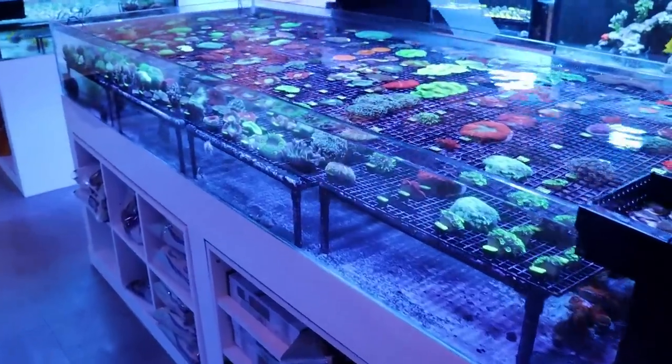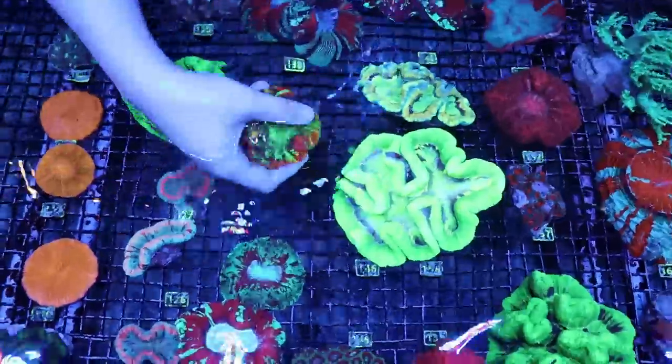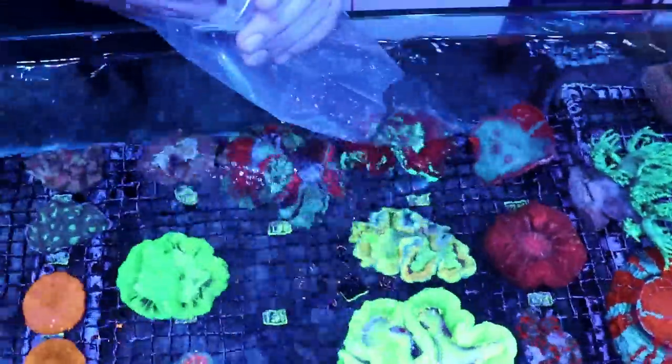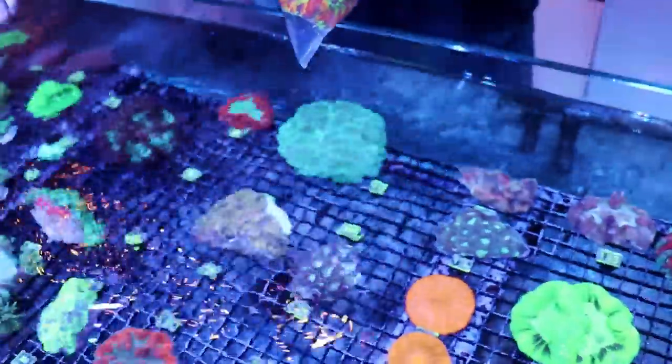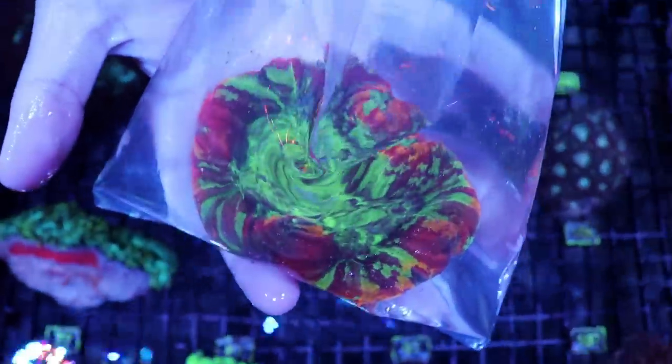I'm doing a voiceover right now - if you're wondering why it sounds kind of weird and doesn't line up, this is a beautiful brain coral and I wanted to record it because, one, it's $500, and two, it was probably the nicest one from the entire Indo shipment we just got in this December.